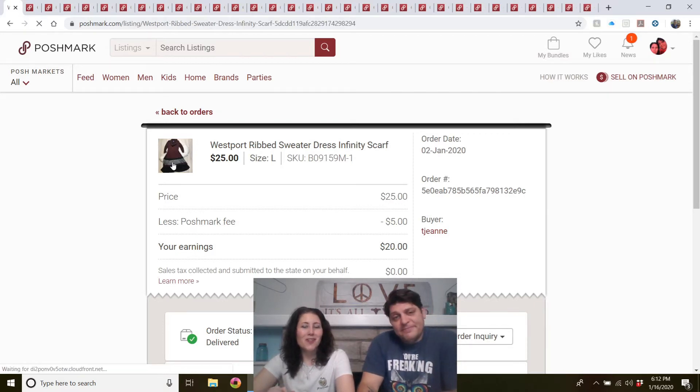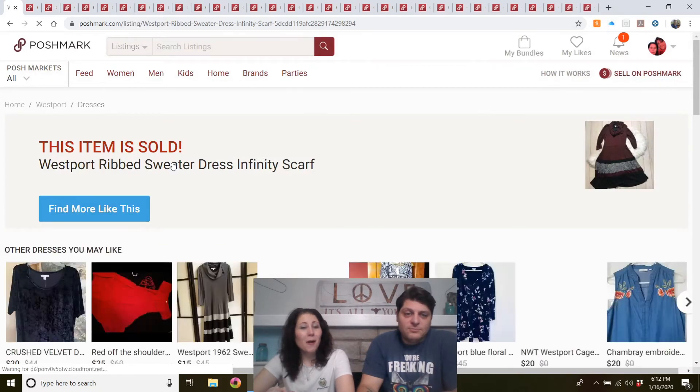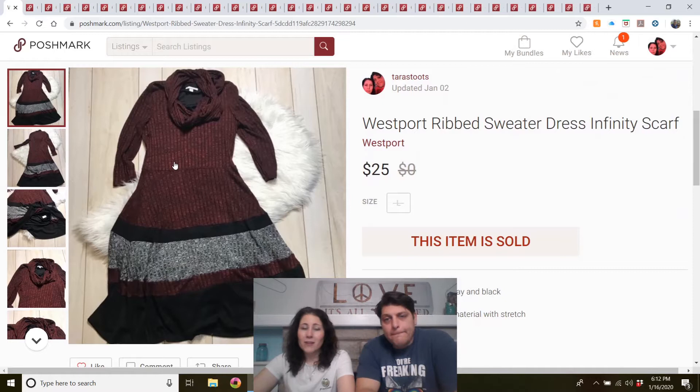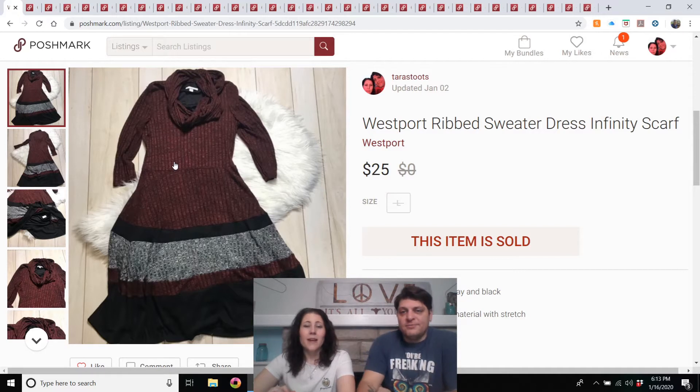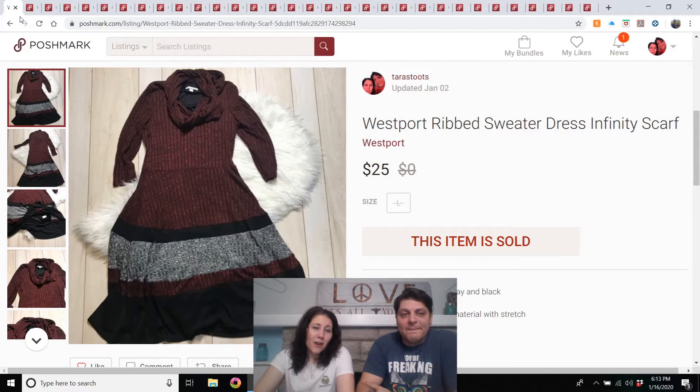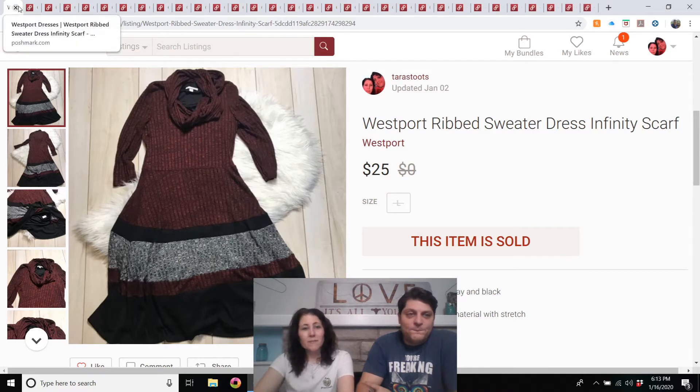Westport ribbed sweater dress with infinity scarf. My mom bought this to sell. I don't know the brand Westport, but it was a full price sale. It took a little over three months, and she was very happy with it. I don't think I'd buy that myself, but if you've got some in your own closet, they might sell.